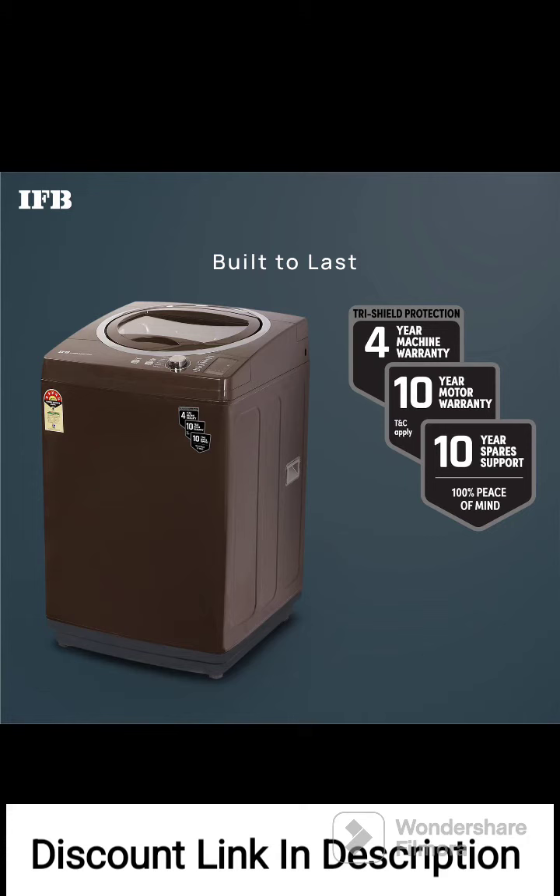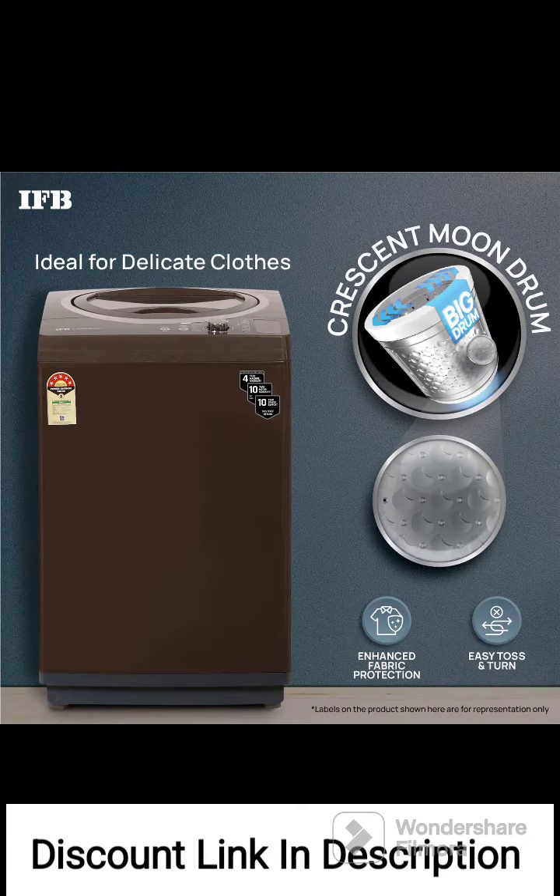The washing machine comes with a 4-year comprehensive warranty, providing coverage for any manufacturing defects or issues during the specified period.